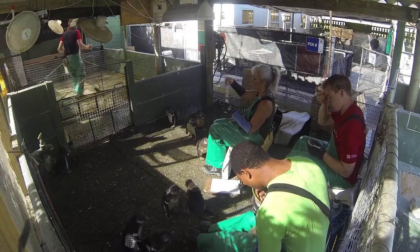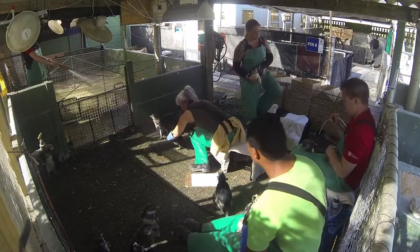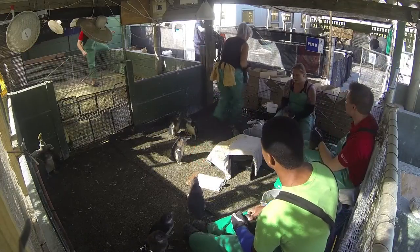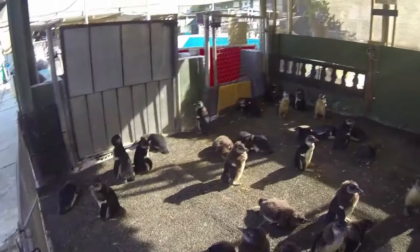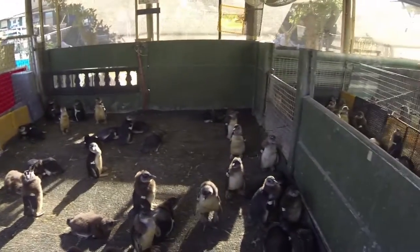We've been partnering with SANCCOB over the last few years, and they actually call for people that have penguin experience to come to South Africa and help. By the time we got there, they had 460 chicks that were already brought into the facility. By the time we left two weeks later, they were over 500.